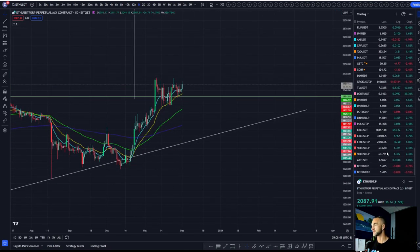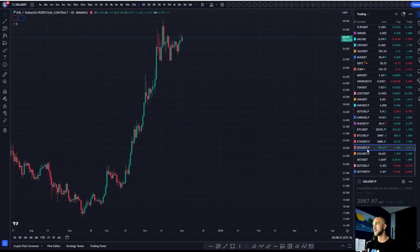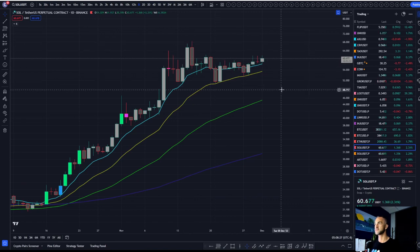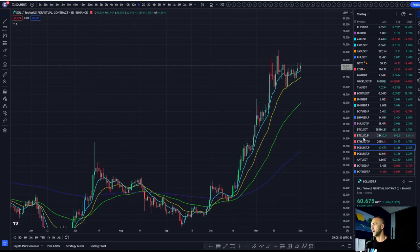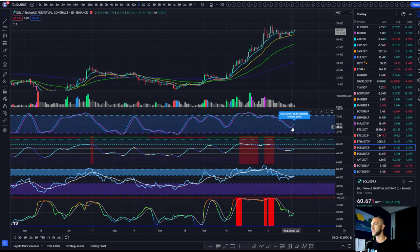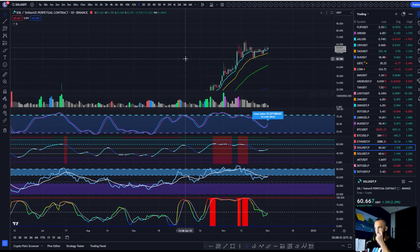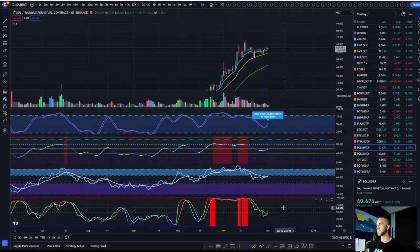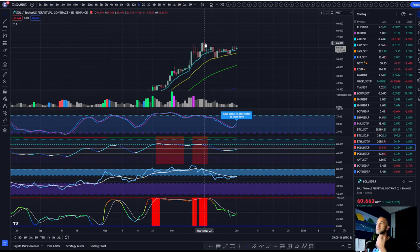Watching some of the other altcoins — Chainlink, Injective — the top performers all have the same signature, a similar W pattern. Pulling up Solana — same little shape here. The volume signature doesn't look too great, but Solana looks like it's going to continue. I'm changing my bias there on Solana. Momentum is crossing up with divergence from this pivot. Solana back above $62.43 and I'm looking for a run back at the highs with expanding volatility from a low level — Solana does look pretty strong here.